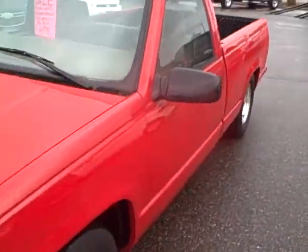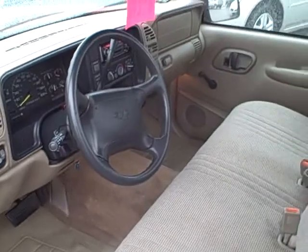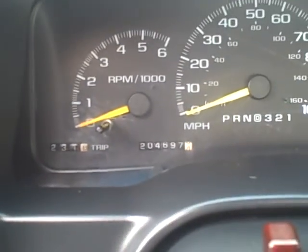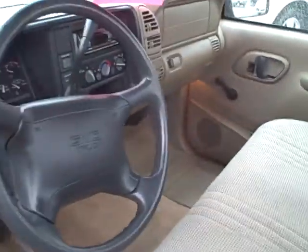I'll show you the inside. Inside is really nice and clean, smells good, never been smoked in. It does not have power windows and locks, but does have cruise and tilt. The odometer shows 204,000 miles on it, but you'd never know it. Aftermarket Pioneer radio. It does have an aftermarket security system.